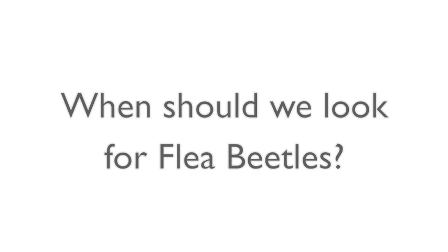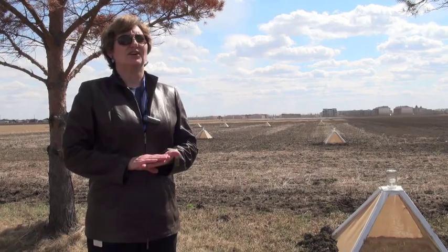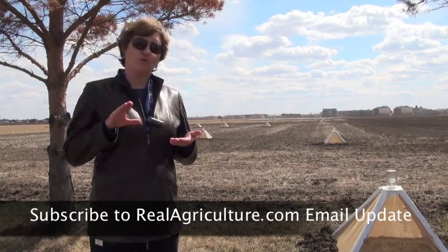Flea beetles are a primary pest of canola as a seedling. The first two weeks of emergence — from the time they pop out of the ground until about the time they reach the second or third true leaf — are when they are most vulnerable. Obviously the smaller the seedling, the more vulnerable it is to damage.